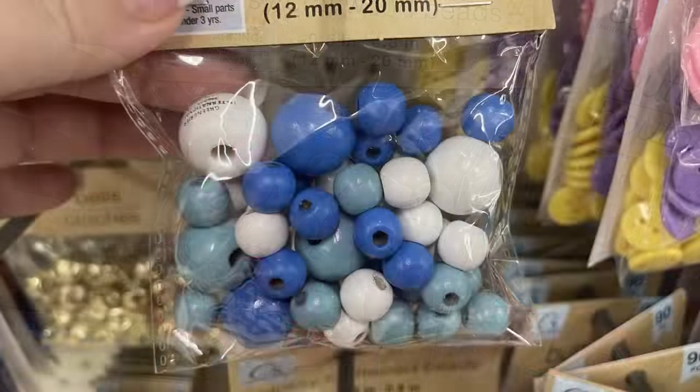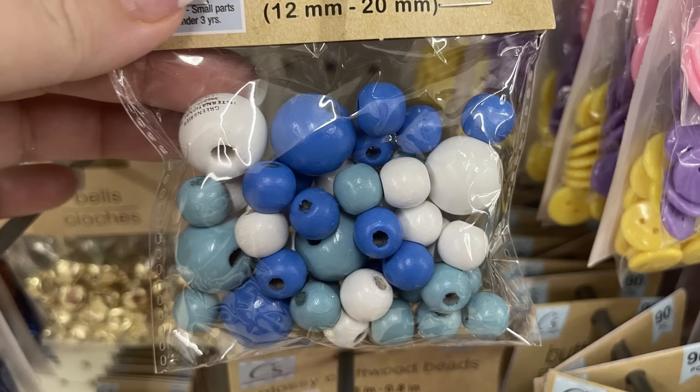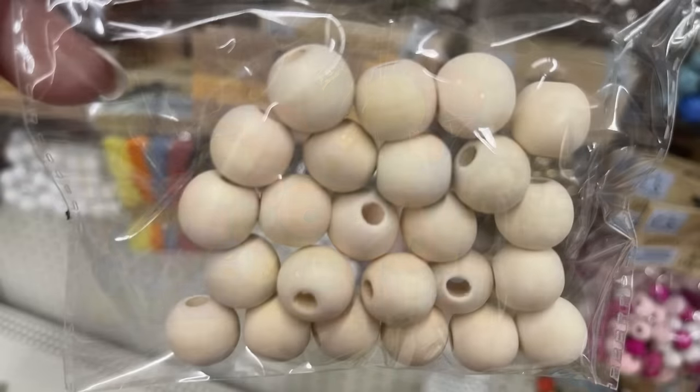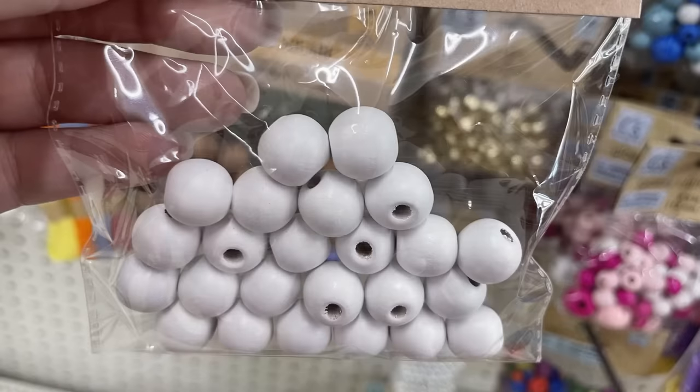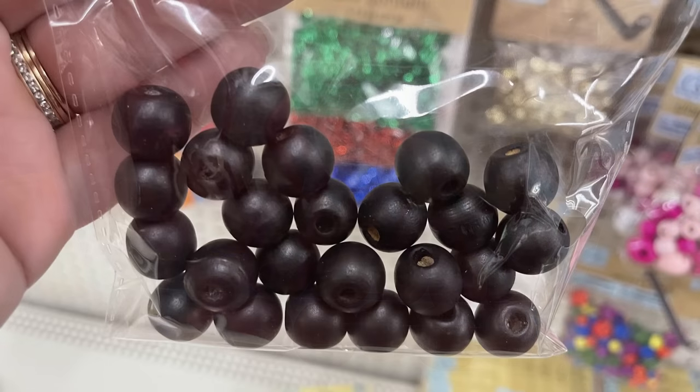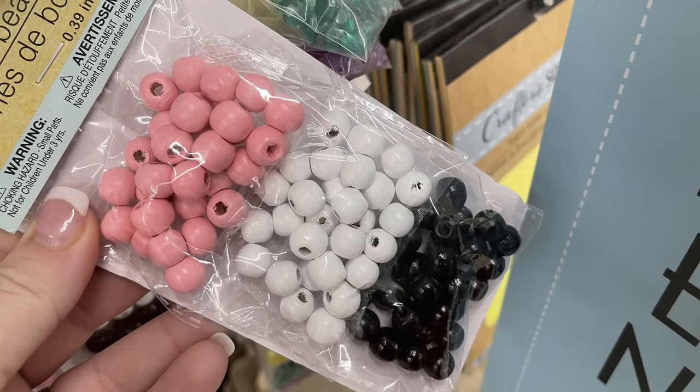Over in arts and crafts they have a lot more of their craft beads restocked — the multi-color packs with different sizes in gray, pink, and blue. They also had the multi-color pack of solid sizes; I think you get 24 in a pack of the natural wood, white to stained, and black. They also had the small pack with three different colors of beads in pink, white, and black.